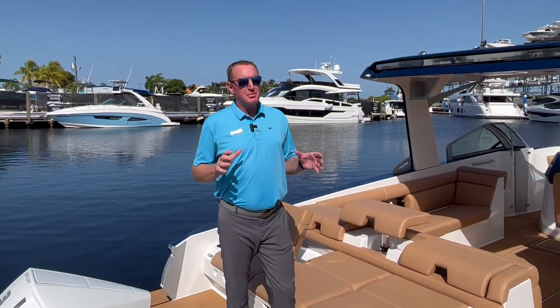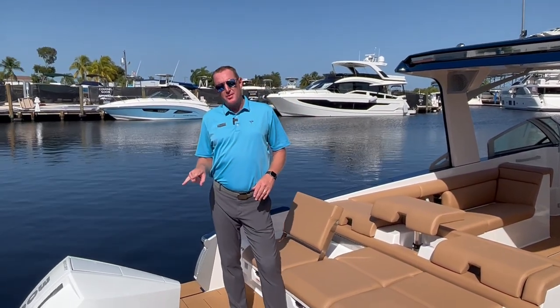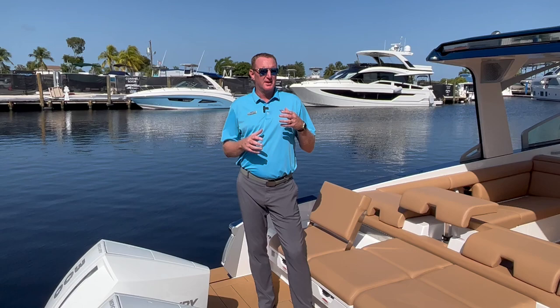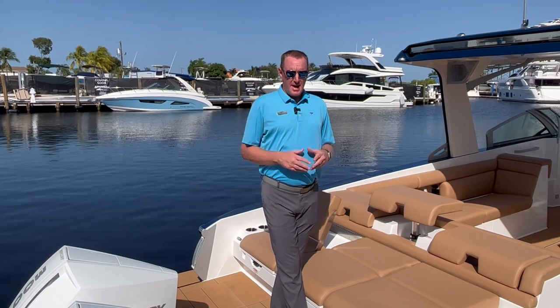Hey there, Brendan Bailey with MarineMax here in beautiful Fort Myers, Florida, and we are coming to you on this brand new Aviara 32. It's a 2023 model with twin 300 joystick piloting option on this boat as well, so you get all the cool bells and whistles like the skyhook and all that. Very nicely equipped and available right now too.